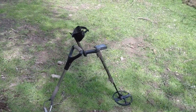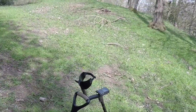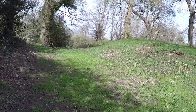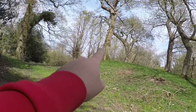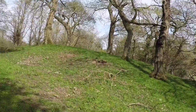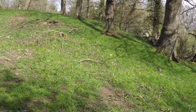Good afternoon everyone. I'm back out this afternoon — I've not been out since last Sunday when I was in Anglesey. I've come back up here to the Seven Queens area. This is where I found the groats, and there's the Queens over there. I'm just going over this again, going through all the iron, just having another listen.